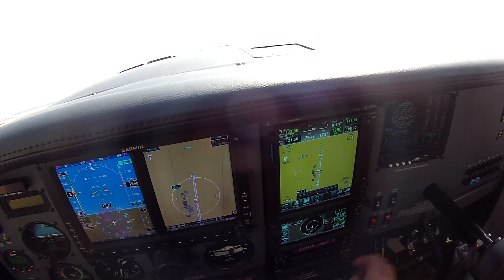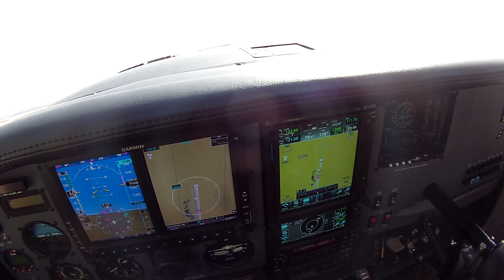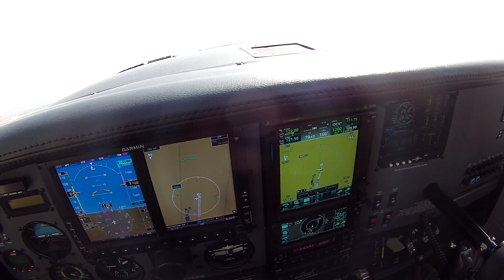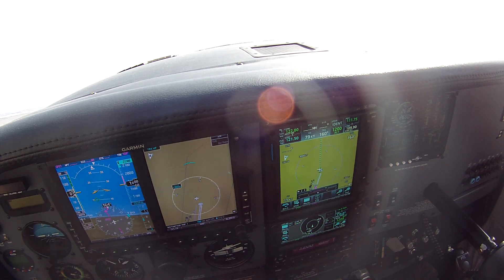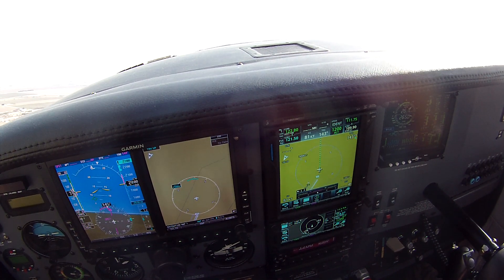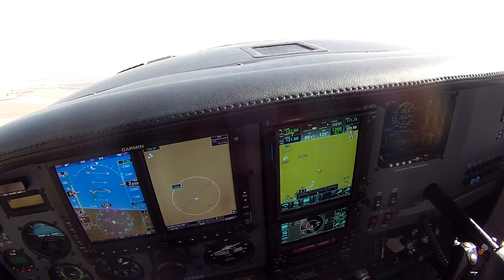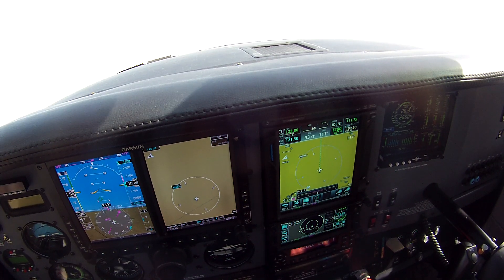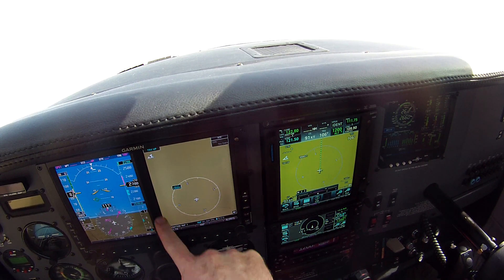And 1,400 feet a minute. Let's go flaps up. We're indicating about 80 knots. It's a little bumpy out here today. Keeping all those CHTs cool — this one has GAMI fuel injector nozzles in it, so fuel flow is turned up a little higher.